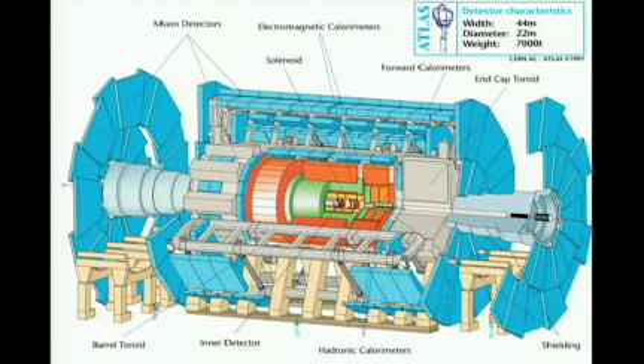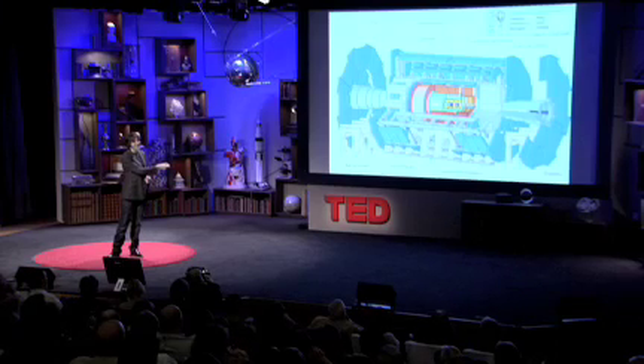We collide them inside giant detectors — they're essentially digital cameras. And this is the one that I work on: Atlas. You get some sense of the size — you can just see these EU standard-sized people underneath. 44 meters wide, 22 meters in diameter, 7,000 tons. And we recreate the conditions that were present less than a billionth of a second after the universe began, up to 600 million times a second inside that detector.